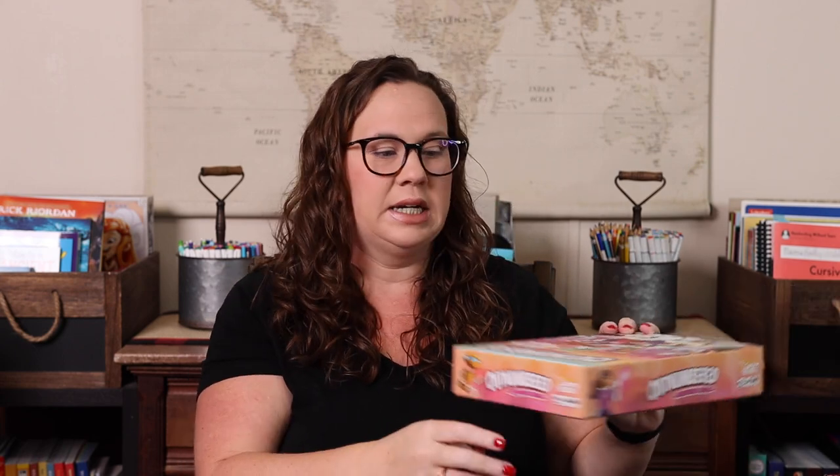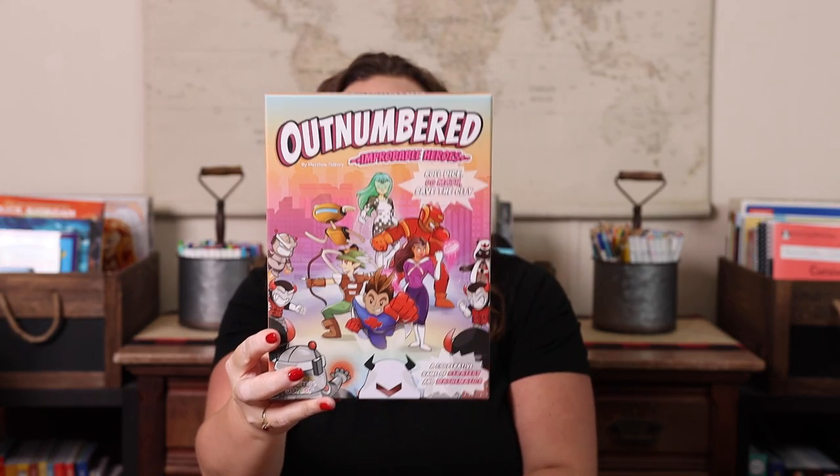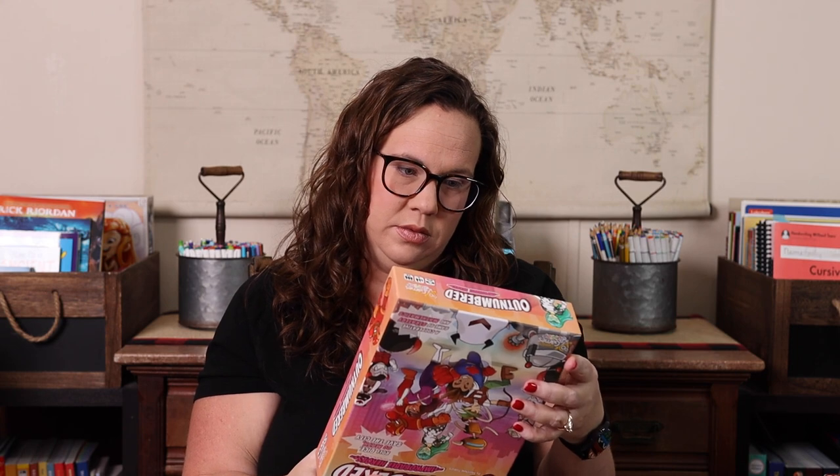Moving to the other stack — we have Outnumbered, which is a superhero-based game. It's a math-based cooperative strategy game, and we love cooperative games, so this one is a lot of fun. It uses multiple operations — I don't remember exactly which ones off the top of my head since we haven't played it in a few months.